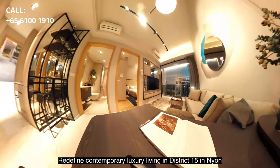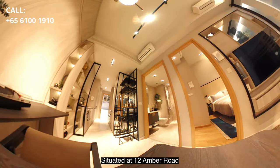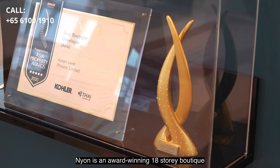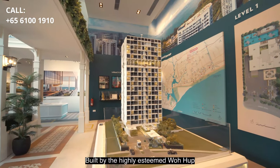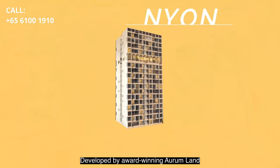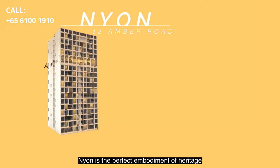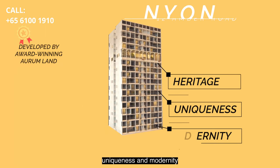Redefine contemporary luxury living in District 15 at Neon. Situated at 12 Amber Road, Neon is an award-winning 18-storey boutique condo development built by the highly esteemed War Hub with over 90 years of experience. Developed by award-winning Orem Land, Neon is the perfect embodiment of heritage, uniqueness and modernity.